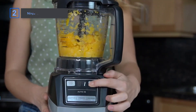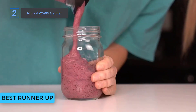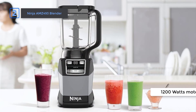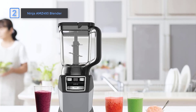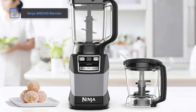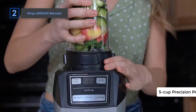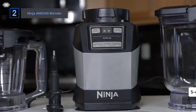Now, we present to you the Ninja AMZ493 Blender. Looking for a versatile blender that can do it all? Meet the Ninja AMZ493 Blender. With its powerful 1200-watt motor, this blender-food processor combo is perfect for all your kitchen needs. The stacked blade assembly and pro-extractor blades make easy work of even the toughest ingredients, so you can enjoy smooth, lump-free drinks every time. Plus, with the 5-cup precision processor bowl and additional blade assemblies, you can chop, mix, and even knead dough with ease.